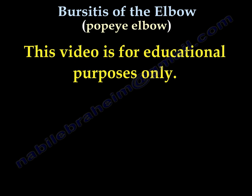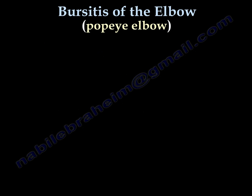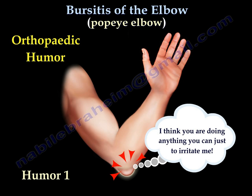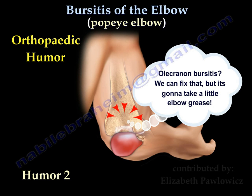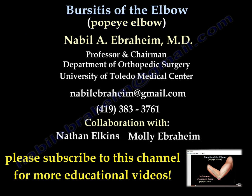All videos, including this one, are for educational purposes only. Please consult your doctor before making any decision about your medical care. Thank you.